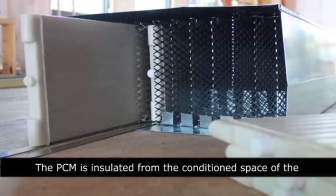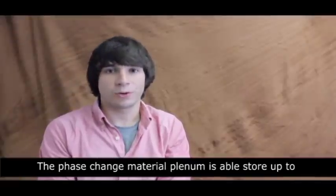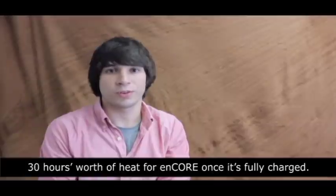The PCM is insulated from the conditioned space of the building and may be thought of as a large thermal battery. The phase change material plenum is able to store up to 30 hours worth of heat for Encore once it is fully charged.